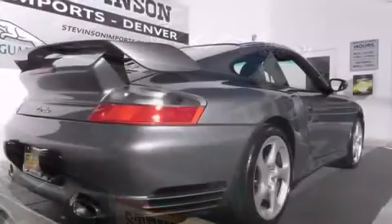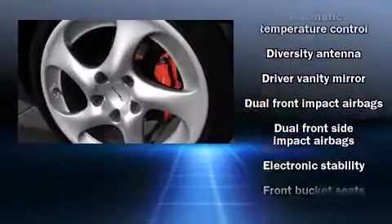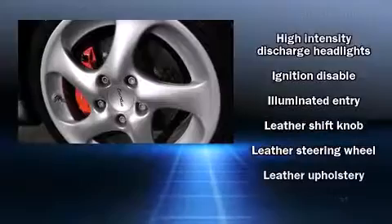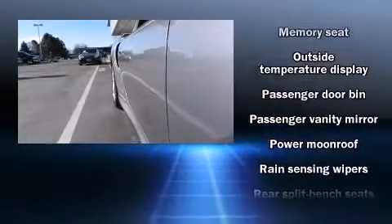Audio features include an AM FM radio and 12 speakers, ensuring optimal sound no matter where you're seated. Porsche also prioritized safety and security with features such as dual front impact airbags, ignition disabling, and four wheel disc brakes with ABS.